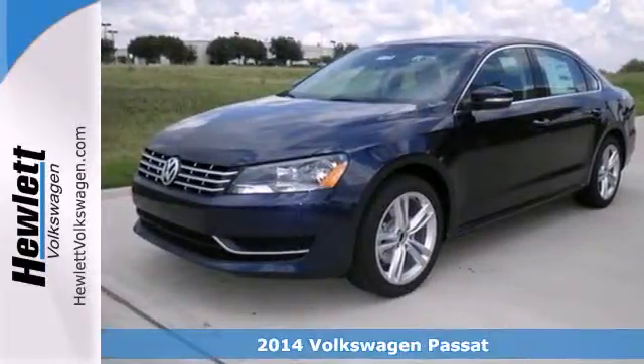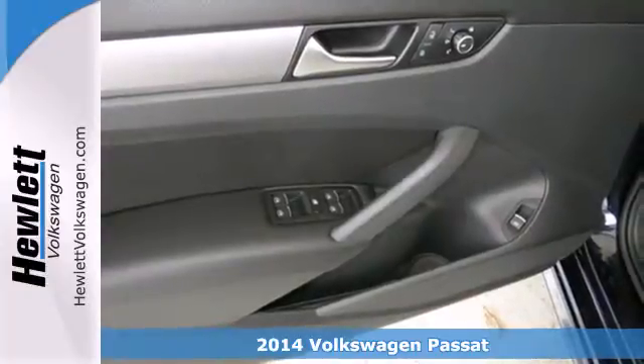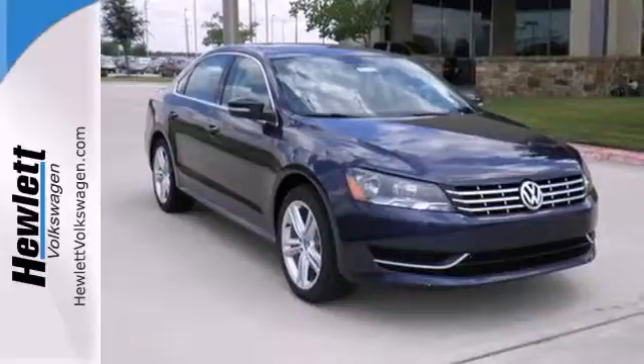It's a 2014 Volkswagen Passat. If you're looking for a little more luxury in your midsize, check this one out. It has a quality cabin, best-in-class rear legroom, and a supple ride.